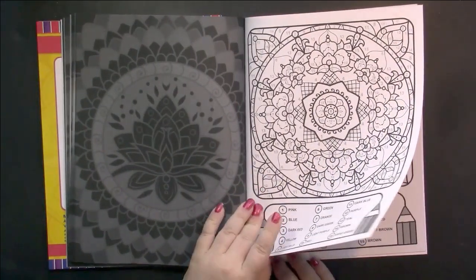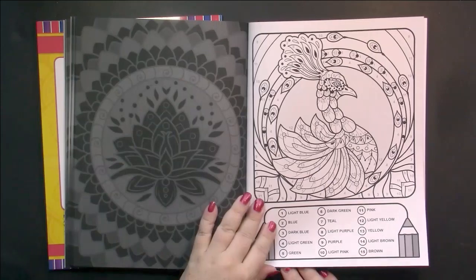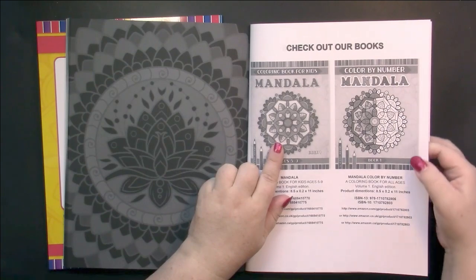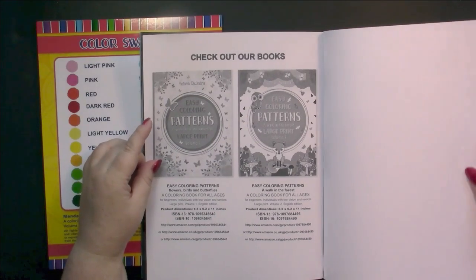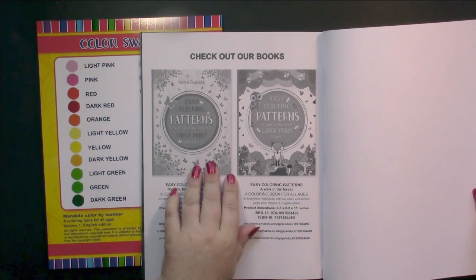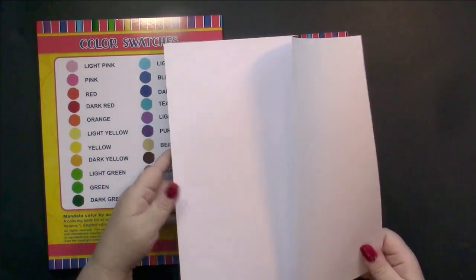One thing you could do is, since they're all inside a frame, you could cut them out and paste them into a scrapbook or a journal. At the back of the book, it advertises a straight mandala coloring book, and it advertises book one. We also get volume one and two of large patterns. If anybody wants me to get one of these pattern books — they're very simple. The first one is called Flower Birds and Butterflies, large print. They are easy — it's called Easy Coloring Patterns. The second one is A Walk in the Forest, large print, volume two, and I believe there are one or two more that have been published.